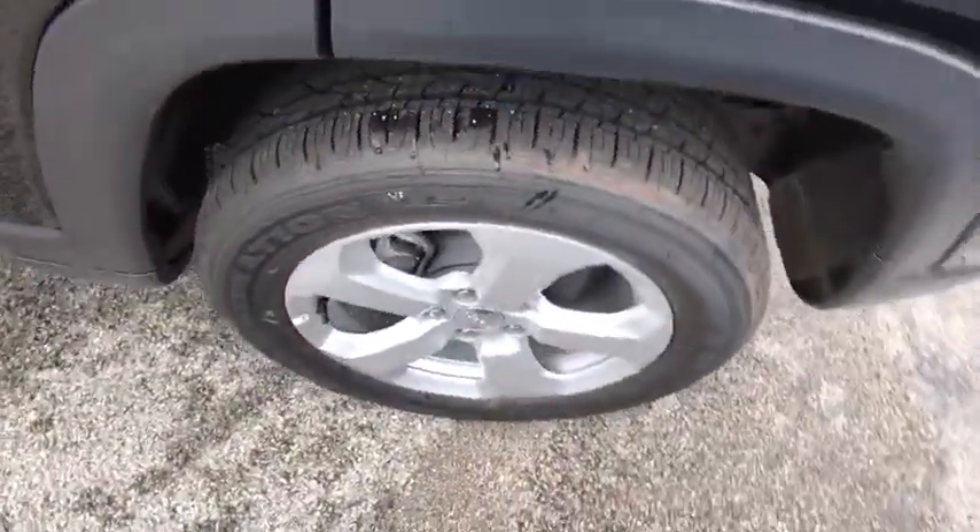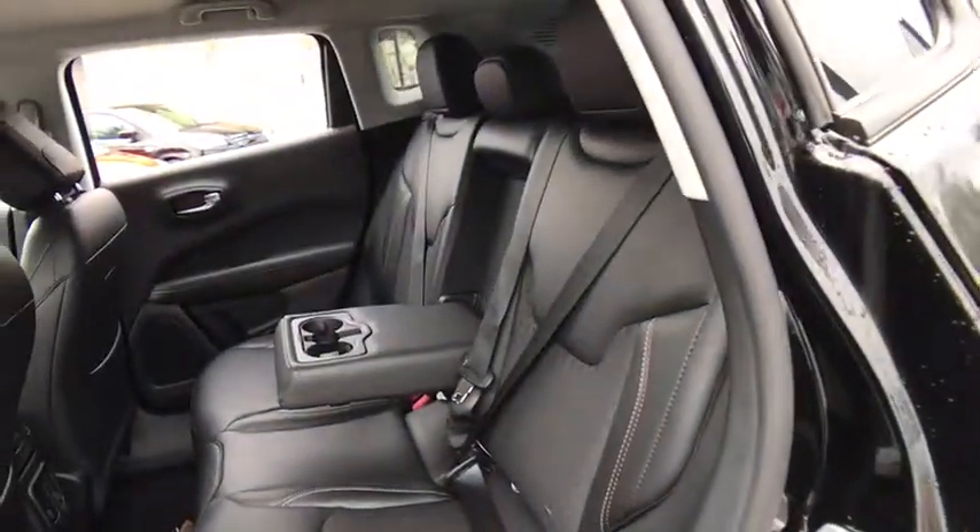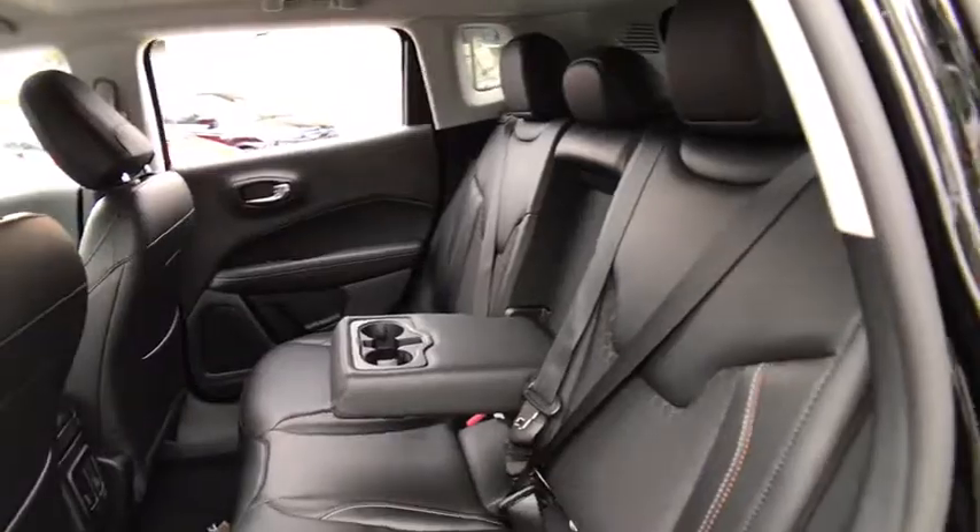Traction control, stability control, keyless entry, steering wheel audio control, anti-lock braking system, backup camera, leather-wrapped steering wheel, Bluetooth.